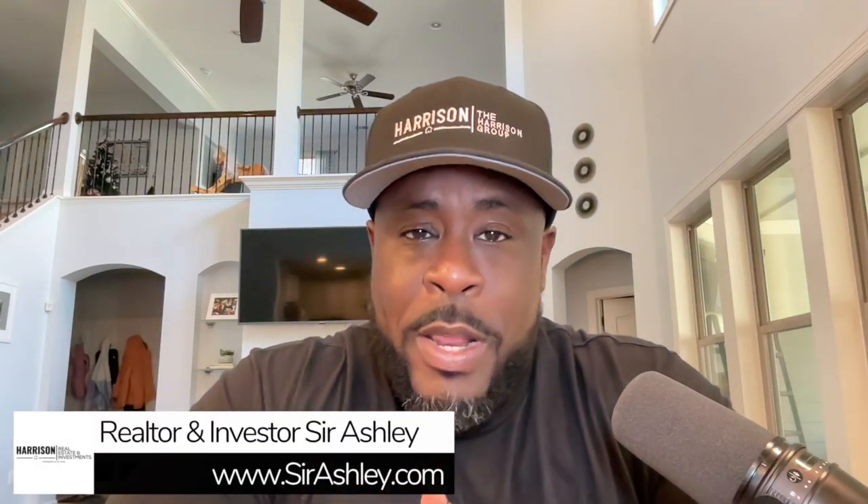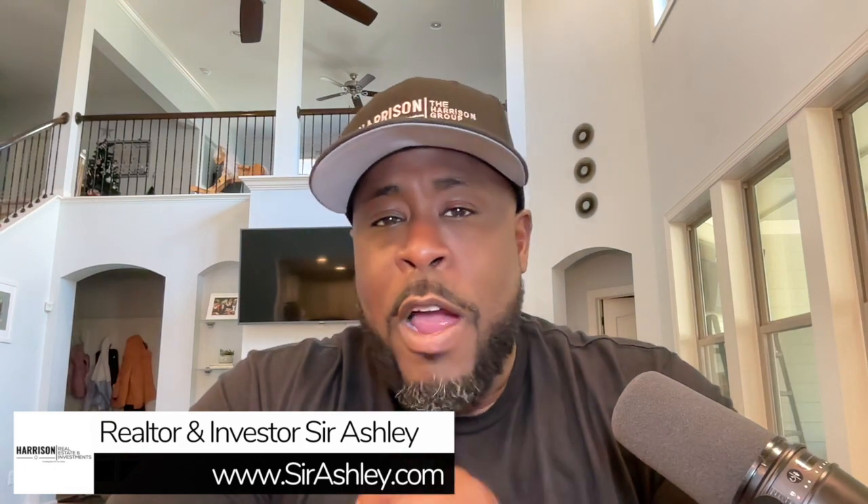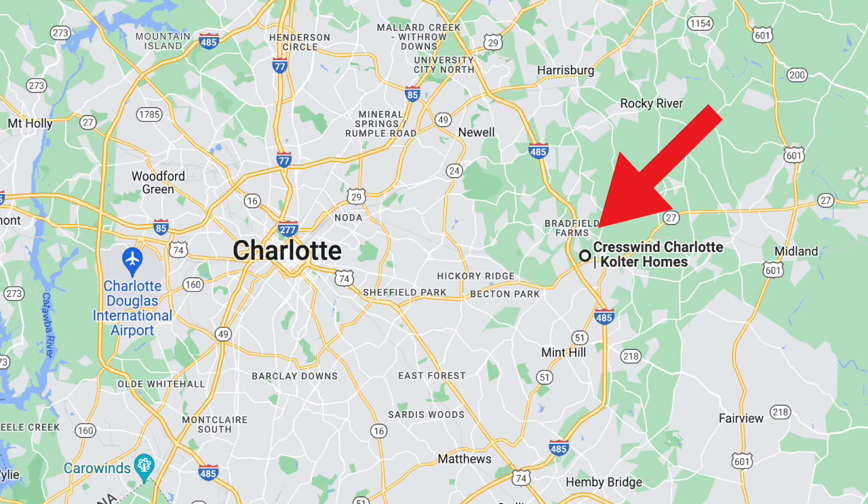What's going on family? I want to take you on a tour of the Laurel floor plan, and it is one of the most popular floor plans in one of the most popular 55 and older communities located right in Charlotte. The community is Crestwind in Charlotte by Coulter Homes.